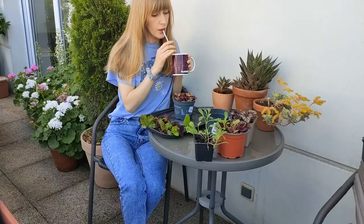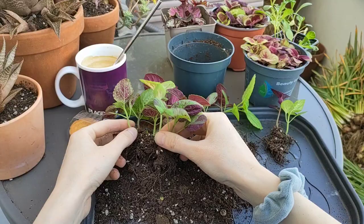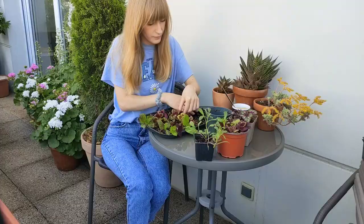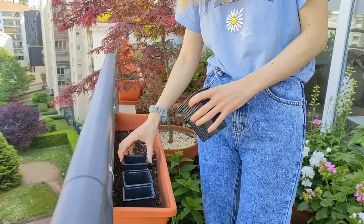I'm starting off with transplanting my Coleus seedlings. I grow them from seeds every year, but this time I sowed them a little bit later than usual, so they are still very small. I gently pull them apart to separate them. When I buy pansies in autumn, they are sold in these plastic pots with baskets. I keep them and reuse them for my seedlings.